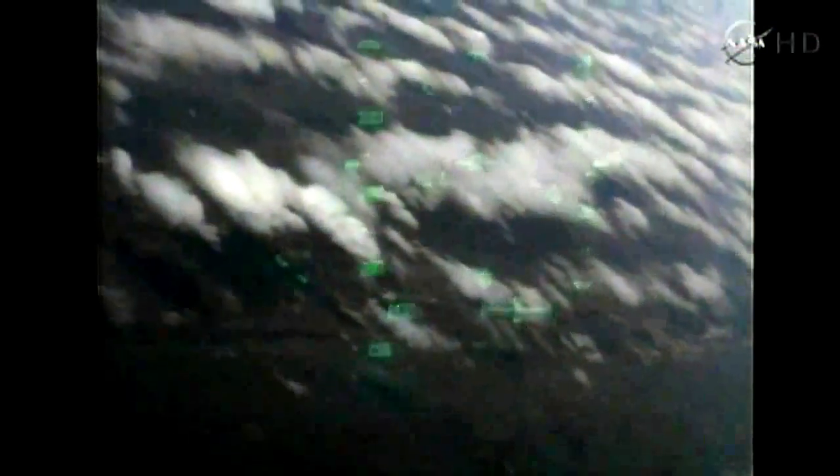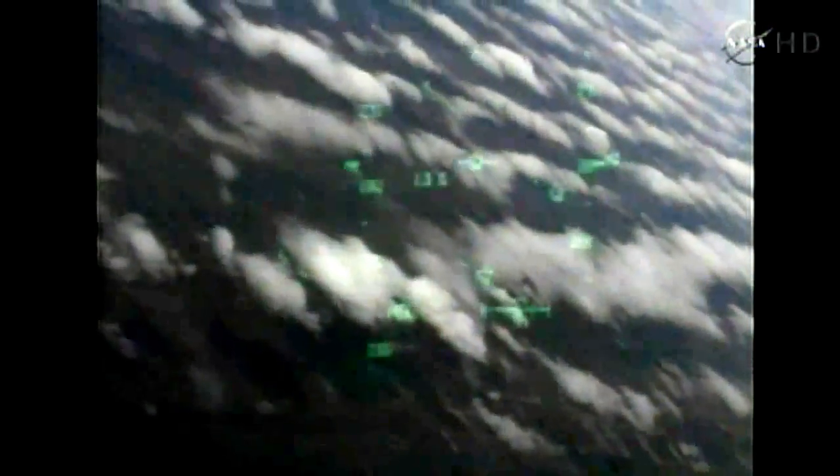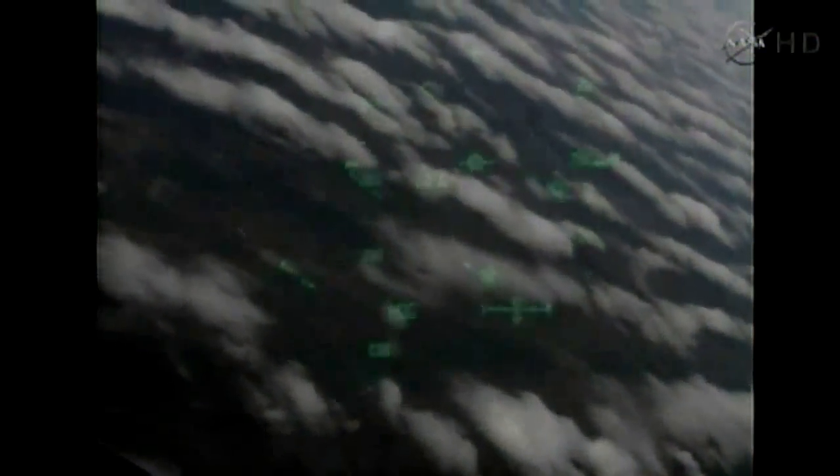Discovery, we see you on at the 180. Discovery crossing out over the Atlantic, then back over the eastern edge of Florida. Commander Steve Lindsey back in control of Discovery for the remainder of this heading alignment circle — 2 minutes 30 seconds to touchdown. Discovery traveling 440 miles an hour, altitude 4 miles. Discovery, you are on at the 90.